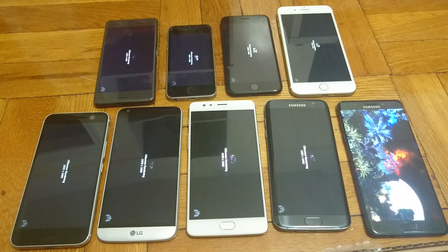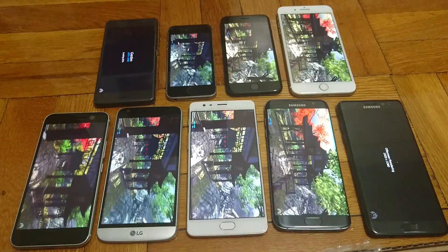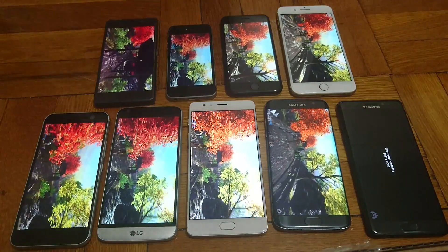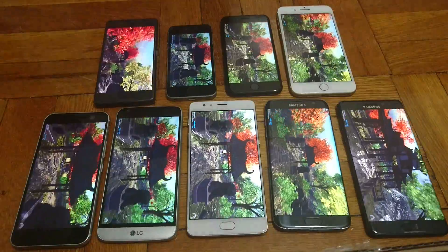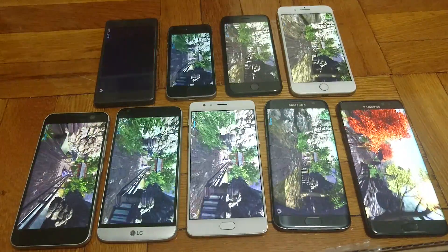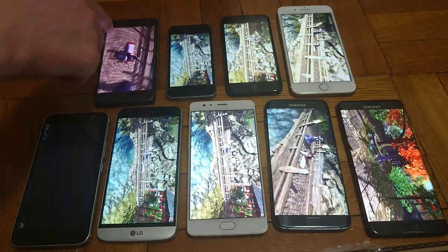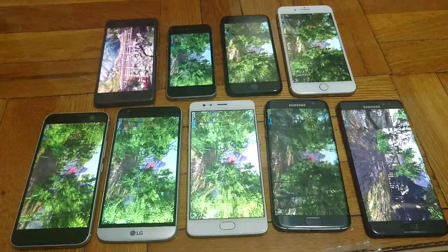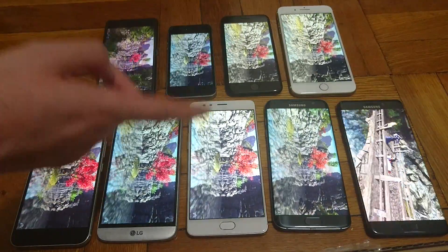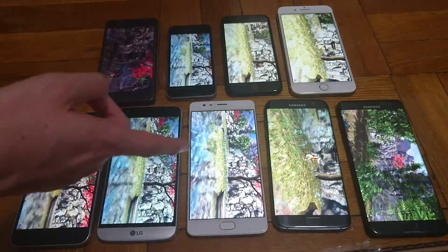Now all of them are moving on to the second test aside from the Note 7, which again started a few seconds after the other ones, but we do expect it to catch up. Now we're running the Garden theme. Two of these phones have 2GB RAM: the iPhone SE and the iPhone 7. A lot of them have 3GB RAM, including the Xperia X Performance and the iPhone 7 Plus. The HTC 10, the LG G5, and the Galaxy S7 Edge also have 3GB, and the OnePlus 3 has the most at 6GB.